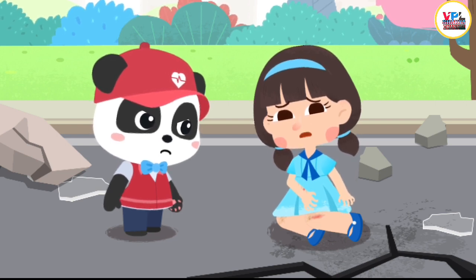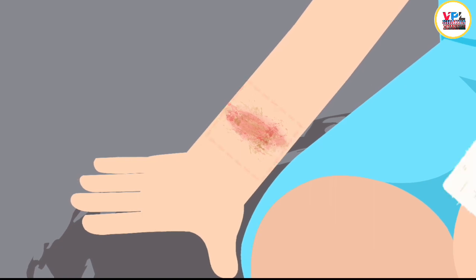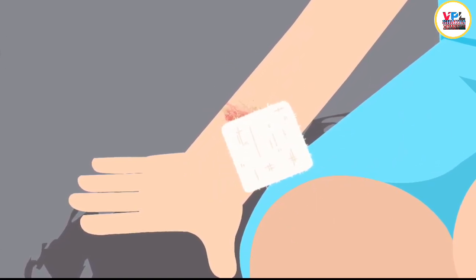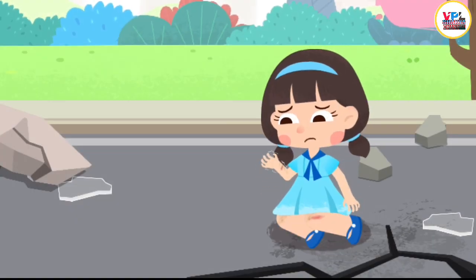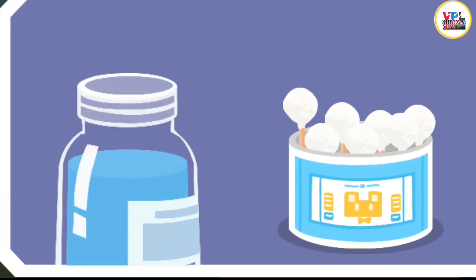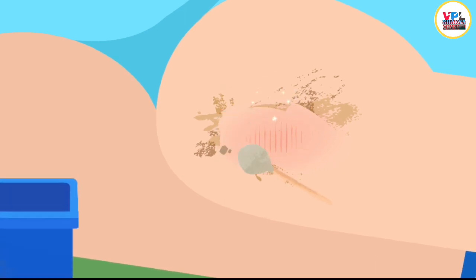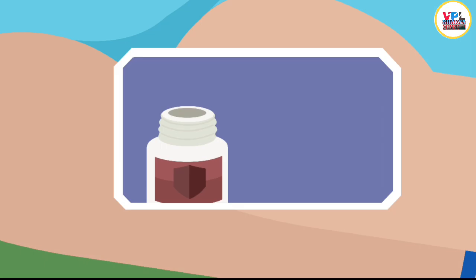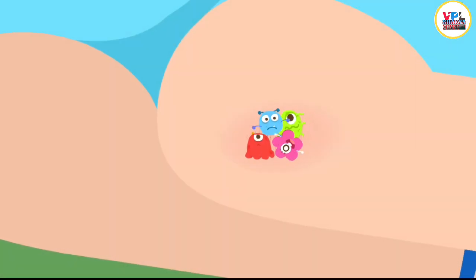When the earthquake struck, I fell down and got cut by the glass on the ground. Put on protective gloves and apply pressure with a dressing on the wound to stop bleeding. First, go to an open and safe area to ask the doctor to give you further treatment. Let me help you to clean up the wound. Apply from the center of the wound and move outward. Iodophore can kill bacteria on the wound.